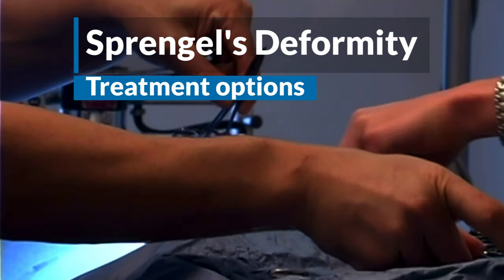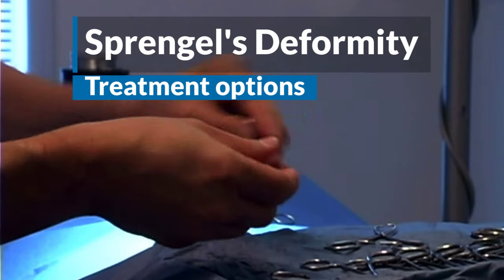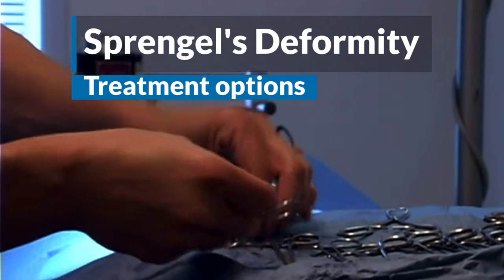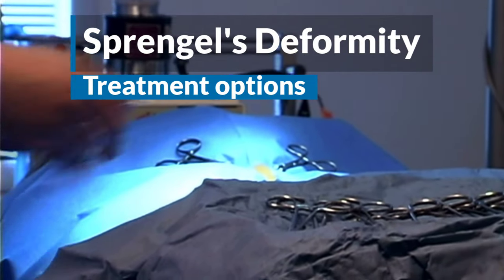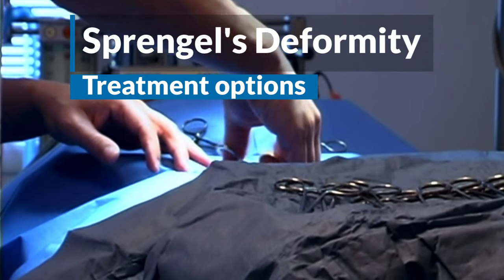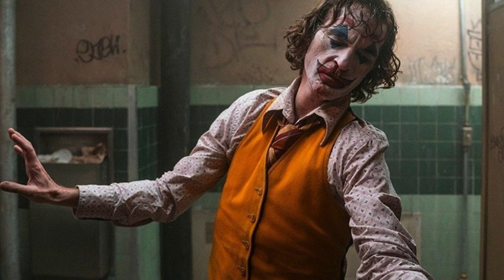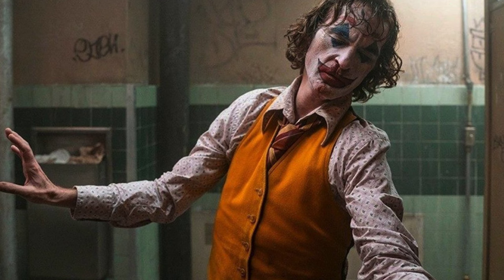Treatment options for Sprengel's deformity include a physical exam, chest x-ray, and probably neck x-rays. The main treatment is surgery during childhood, but really only for severe deformity that significantly restricts shoulder mobility. And when you see the Joker, you'll know that definitely isn't the case for Phoenix when you watch his beautifully improvised dance scene.